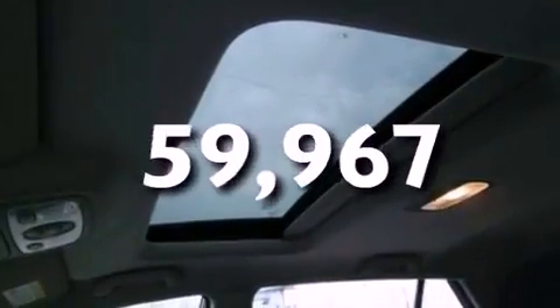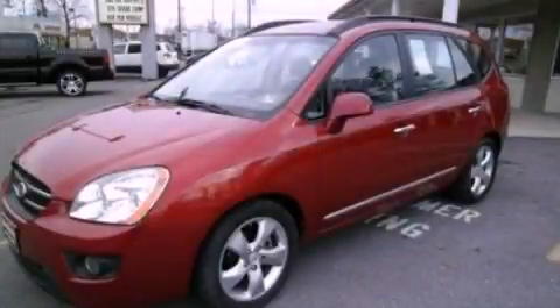Anna's vehicle has fewer than 60,000 miles on the odometer. This automobile won't last long at this price — call and arrange a test drive now.